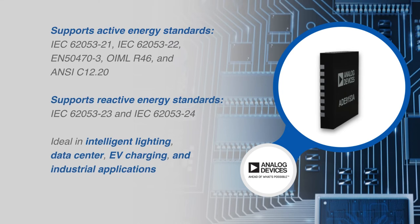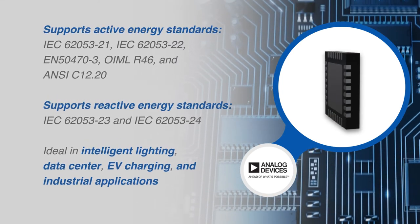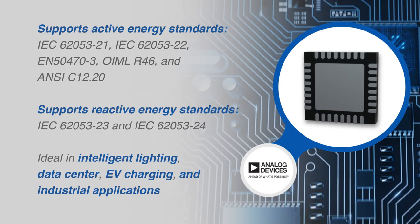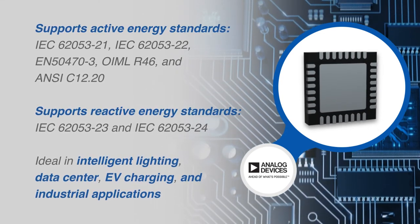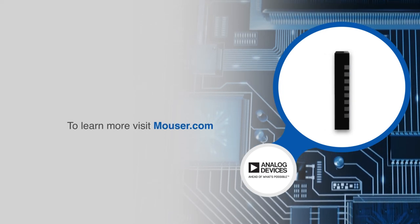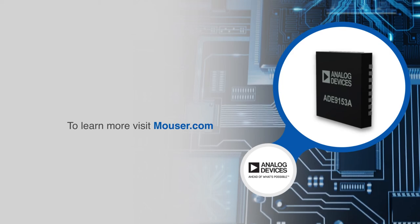The ADE9153A supports both active and reactive energy standards for single-phase energy meters, intelligent lighting, data centers, EV charging, and other industrial-grade applications, to easily enable billing by providing accurate energy measurement. For more information on Analog Devices ADE9153A, visit mouser.com.